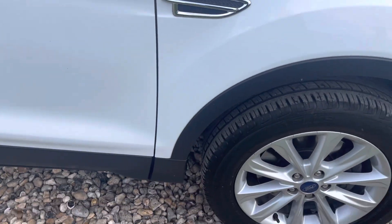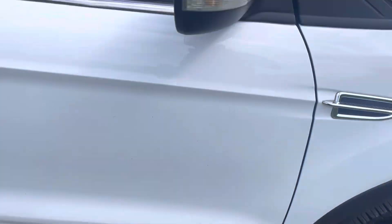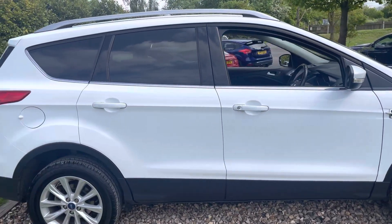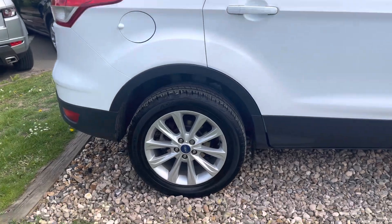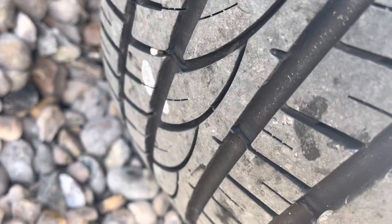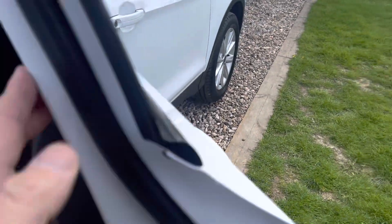Up onto the front wing on the driver's side — that looks clean and tidy, that alloy is all as it should be, with another recently new tyre at about six mil. As I say, we've got two keys for it. The driver's door is clean and tidy, rear door, factory privacy, rear quarter all as it should be. That alloy is unmarked, that tyre is at least as good as the others — perhaps better at seven mil.